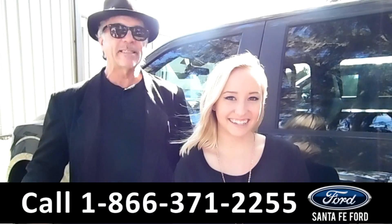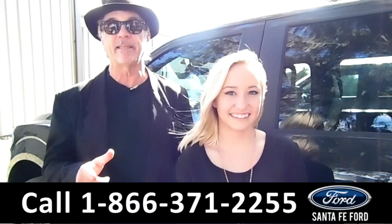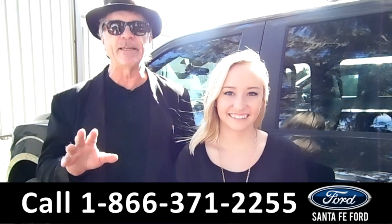Hey, this is Randy. And this is Alyssa. SantafeFord.com — Gainesville's premier car dealer. Easy to find, easy to get to. I-75 at exit number 399.